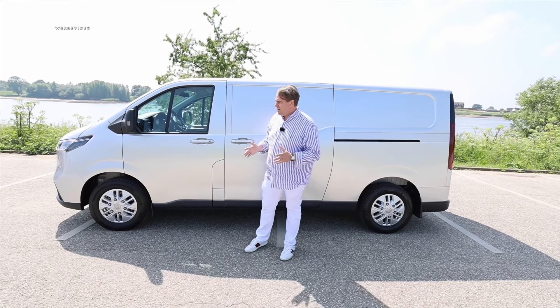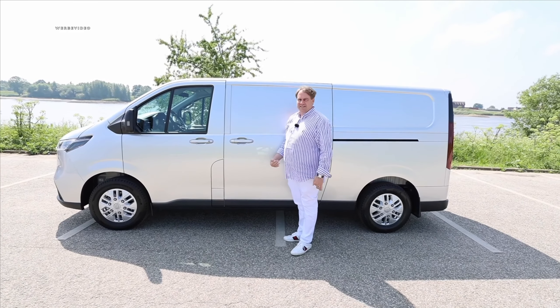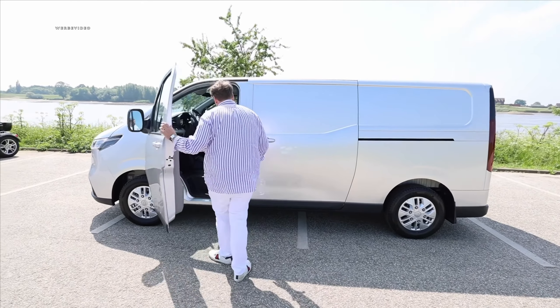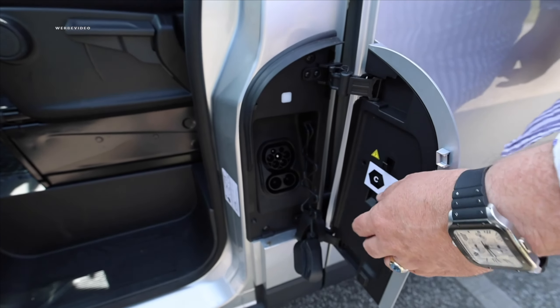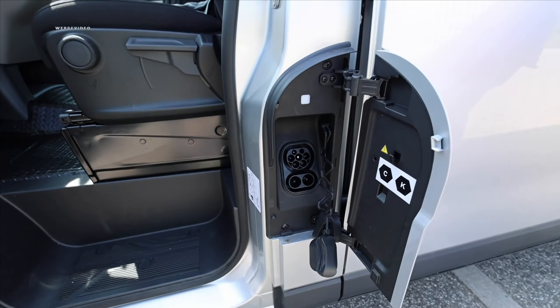Regarding the proportions: it's two meters wide and 1.99 meters high. You can charge the battery with two connectors for Europe — through the Type 2 connector you can charge AC 3-phase at 11 kilowatts. That was once an issue with Maxus, that not all vehicles could handle 3-phase 11 kilowatts. DC charging is available with up to 90 kilowatts peak — that might be the only drawback.